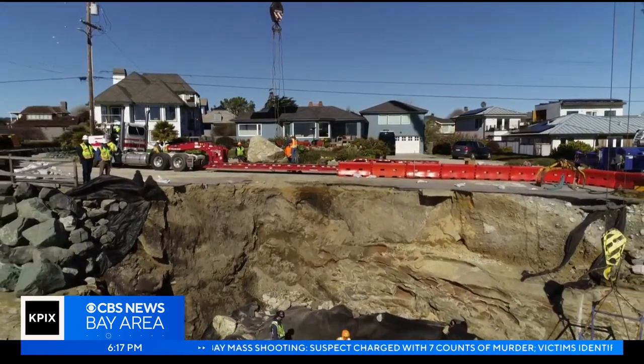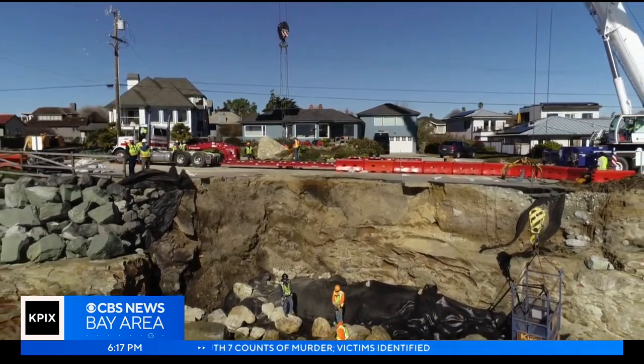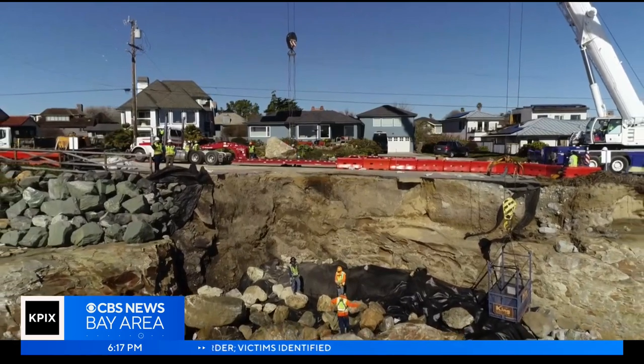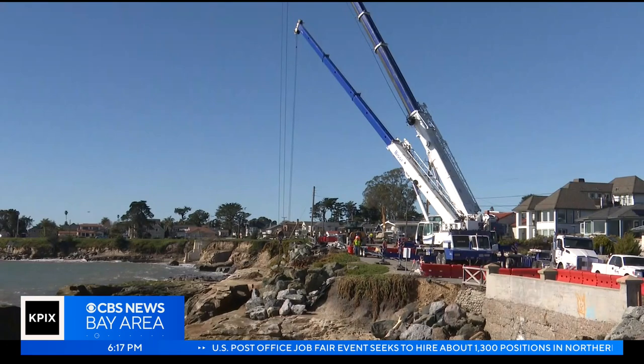City officials estimate the emergency repairs will likely cost $200,000 or more. The price tag for the permanent fix is upwards of $10 million — a lot of money spent on an area that will likely forever be vulnerable to erosion.